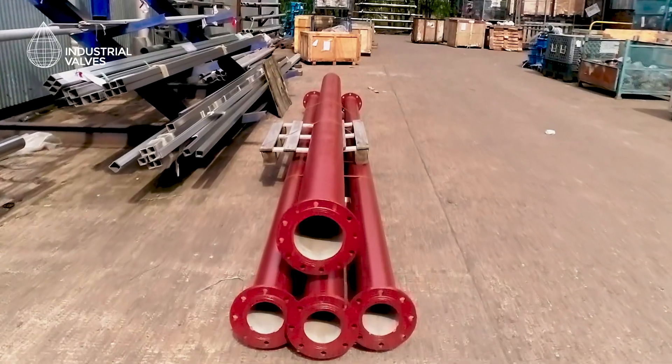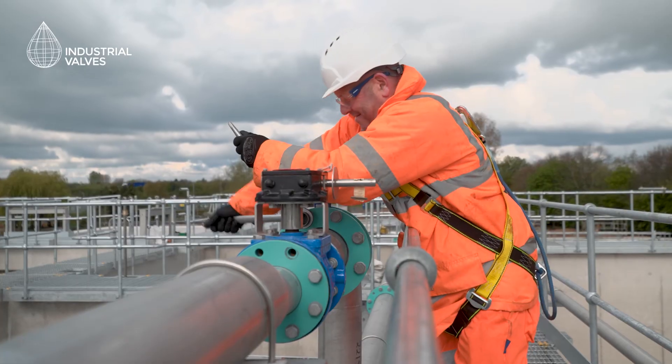We also supply all pressure pipes, fittings, flange adapters and couplings, suitable for potable water or dirty water. We can also design, manufacture and install custom bespoke fabricated penstocks to meet our customers' unique requirements.